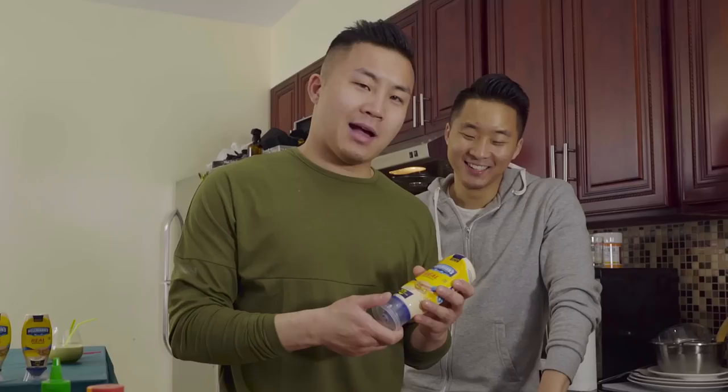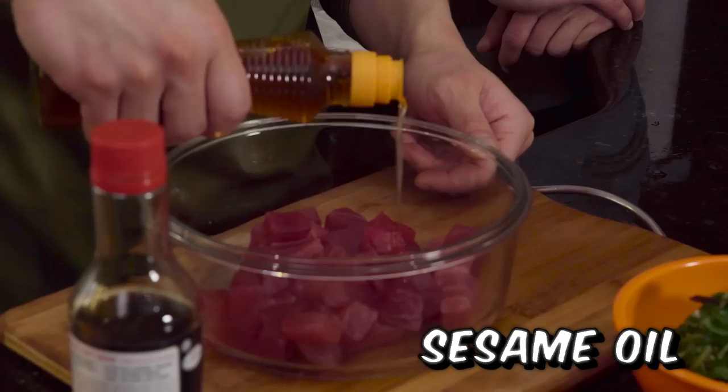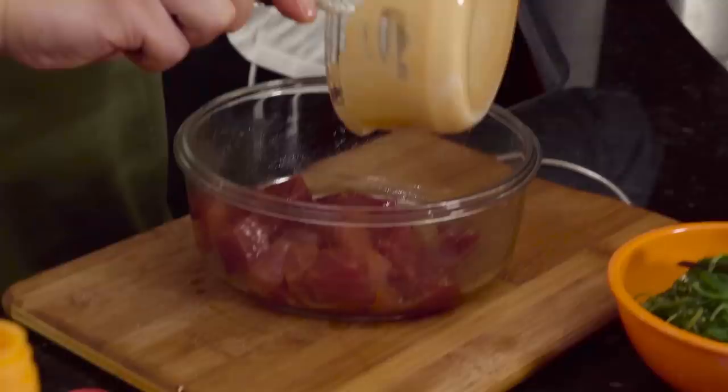I'm going to make sriracha mayo — Hellman's with sriracha. It's kind of a salmon pinkish-orange. First you have to drizzle sesame oil on top of the fish, then soy sauce, and mix it all up. I can tell the tuna is real chilly — Pacific, to be specific.